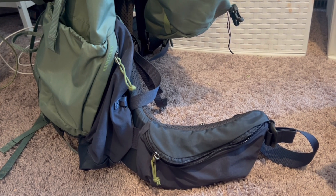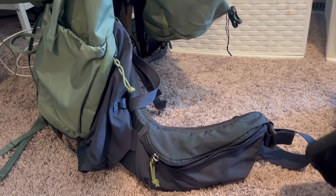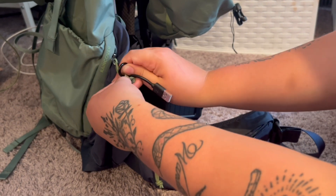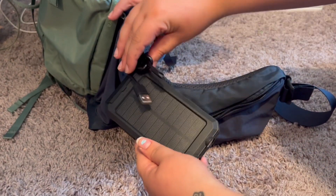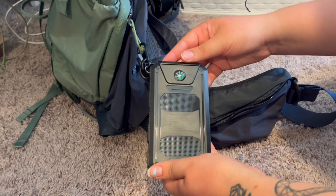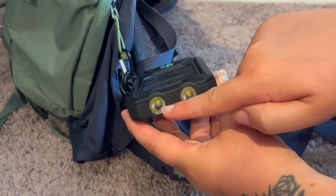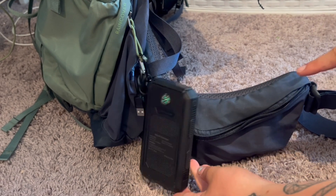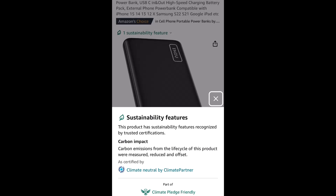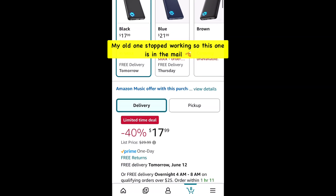One of the first essentials I bring on trips like this is something to charge my phone with. If I don't have access to electricity, getting a solar power battery charger is definitely the way to go. These charge by the sun, so I always keep them facing out on my book bag, especially in warmer climates where the sun is very prevalent. It also has a flashlight, a USB that connects to my phone, and a compass. But if it's really rainy and you're not getting any sun, I always have a portable backup charger with me as well.